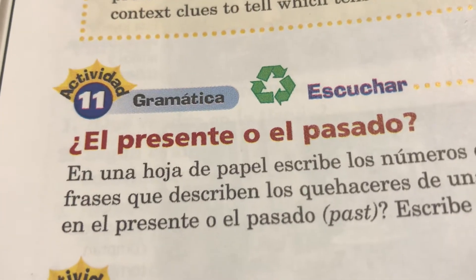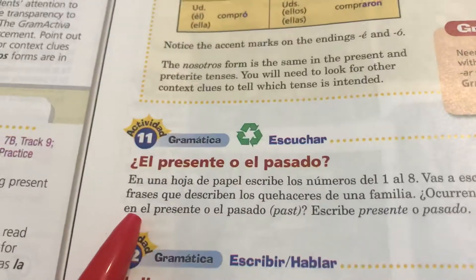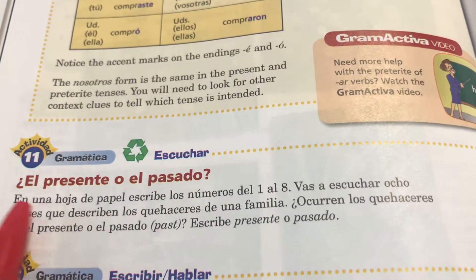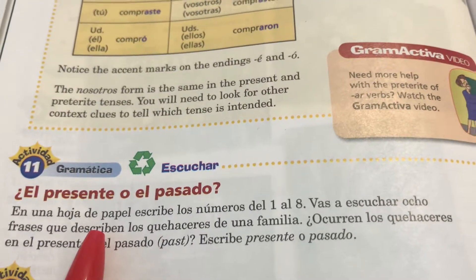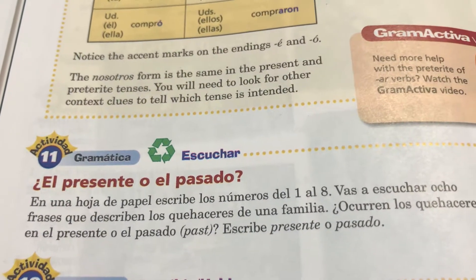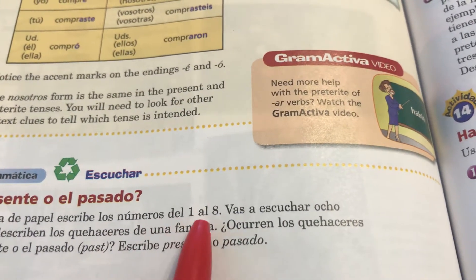Now we're going to start with Actividad 11. Actividad 11, and it is on page 354. It says here, 'El presente o el pasado' — the present or the past. On a sheet of paper, write down the numbers from one to eight.